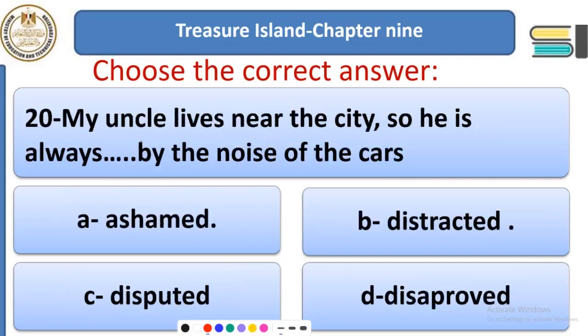Question 20: My uncle lives near the sea, so he is always ___ by the noise of the cars. Options: ashamed, distracted, disputed, or disapproved. He lives near a busy, noisy sea because of car horns. This sound causes people to be distracted — not to be concentrated, not to be focused. Distracted means not to be focused, when you cannot concentrate.